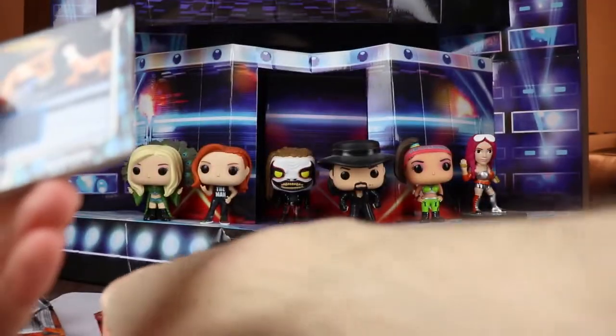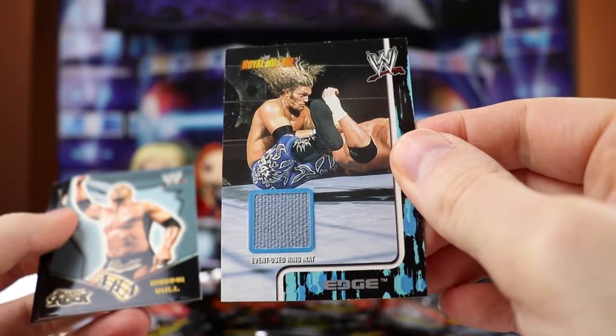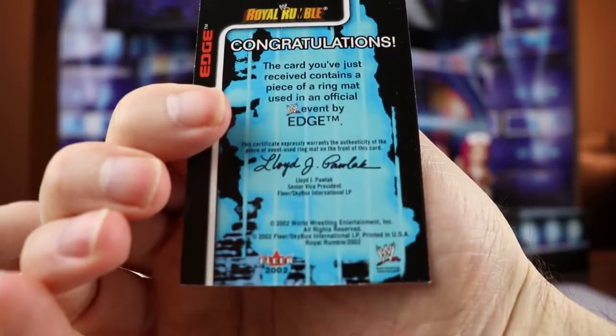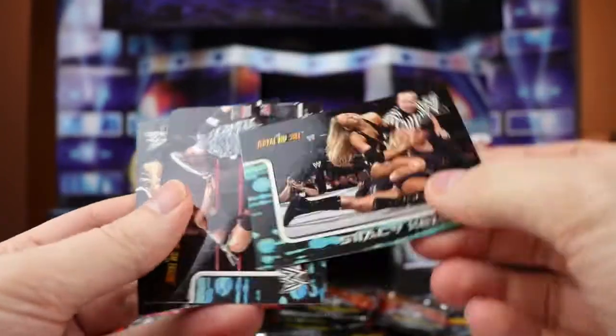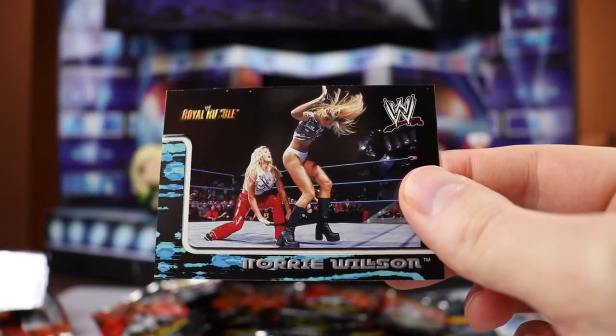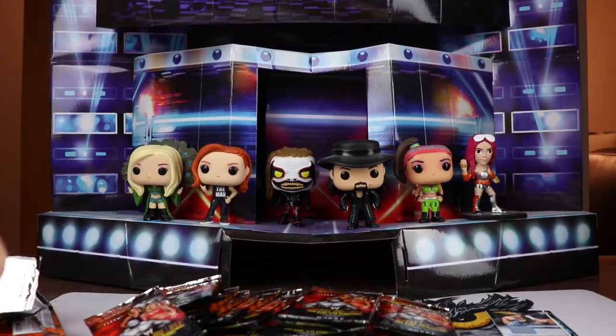We got Spike Dudley, and in lucky number seven we have a hit! We have an Edge event-used ring mat. So seven is going to be the winner - right there. Nice that it is in the pack. I'm fairly certain that a bunch of people picked seven. There's The Rock, Stacy Keebler, Jazz, Molly, and Tori Wilson. I'm sure that was a bra and panties match. Lucky number seven gets it.